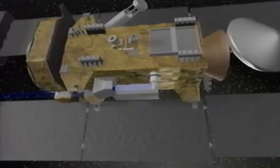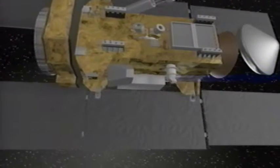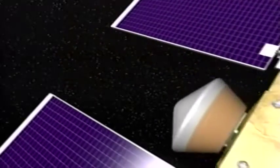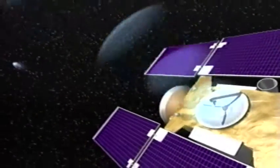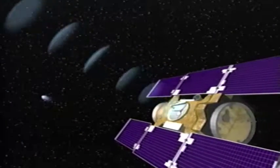Stardust carries with it a camera similar to that used on the Voyager spacecraft. Passing on the sunny side of the comet, the camera will pan to follow the comet, and is expected to return spectacular photos of Vilt-2's nucleus. Shortly after its rendezvous with comet Vilt-2, Stardust will adjust its orientation and begin transmitting valuable data back to Earth.